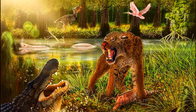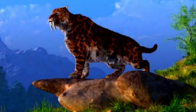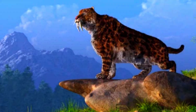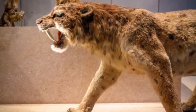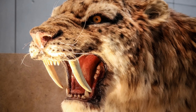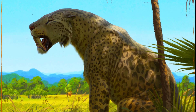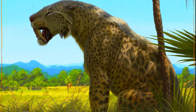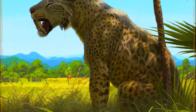Smilodon gracilis was the smallest of the Smilodon species, weighing approximately 55 to 100 kilograms (about 120 to 220 pounds). Standing height at the shoulders was roughly 2 to 2.5 feet tall. This species had proportionally smaller saber teeth compared to its larger relatives. Despite being the smallest Smilodon, it was still robustly built with strong forelimbs, suggesting it was a capable predator that relied on power rather than speed.